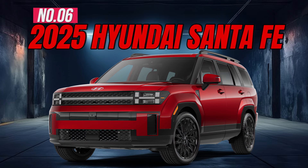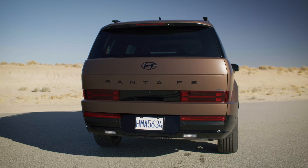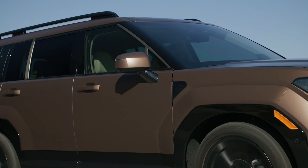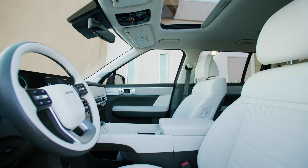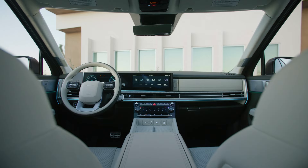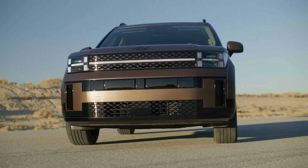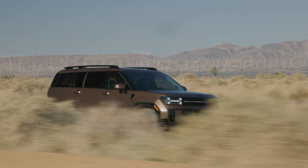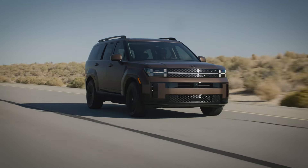Number 6: 2025 Hyundai Santa Fe. Hyundai has given the Santa Fe a major upgrade for 2024, and it's ready to compete with the best in the mid-size SUV market. The new design offers a more spacious interior and now comes standard with three rows of seating, perfect for growing families or those who love to carpool. This SUV is packed with smart features like Hill Descent Assist for safer downhill driving and pedestrian detection to help keep everyone safe on the road.